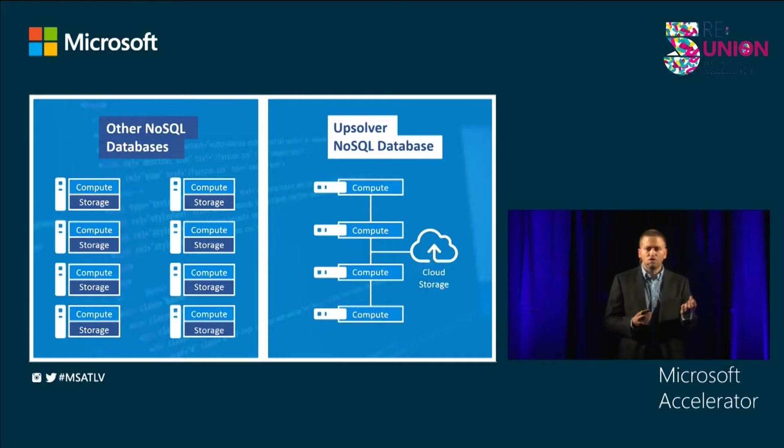The way we solved the problem was with a new database architecture. Other NoSQL databases are built to store and process data on the same server. More data means more servers, more time, and more money on the database. That's why AppSolver was built to only store data in the cloud.